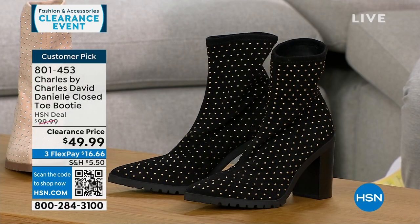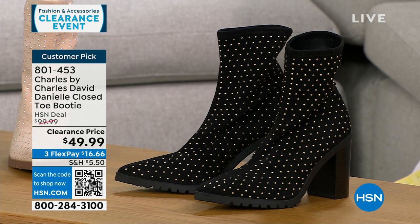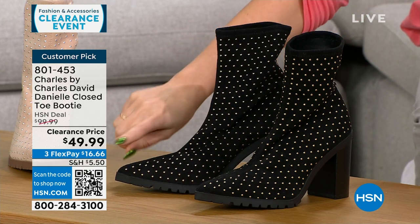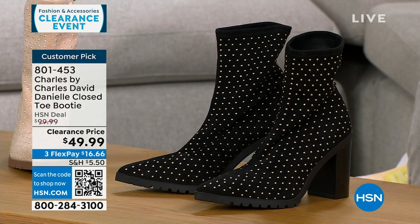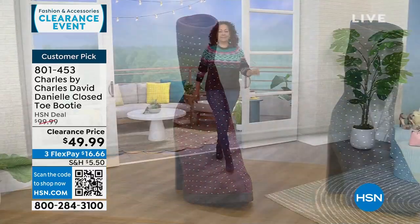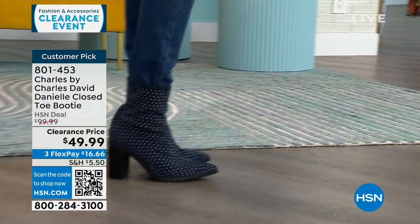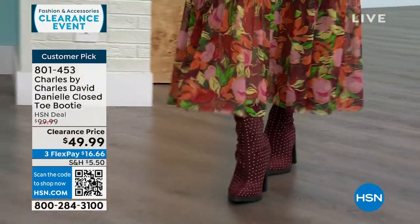I want to talk about another clearance item — Charles by Charles David, a shoe line about comfort but very fashion forward. This is a pointed toe slip-on bootie with a stretchy fabric, soft and stretchy, with beautiful little metal stud details. This is a $100 customer pick boot on sale, 50% off right now. Available in black, beige, navy, and maroon — half and whole sizes 6 through 10, 11 and 12 whole sizes only. It has a 3½-inch stacked heel with great stability and a padded insole.